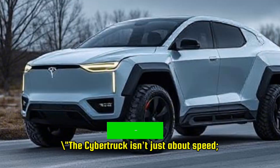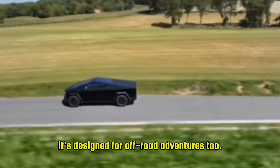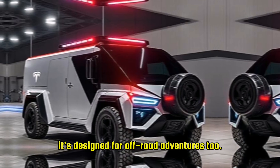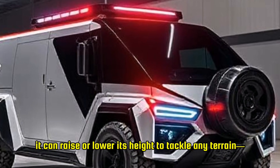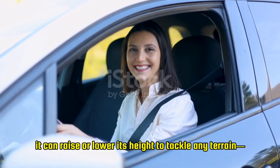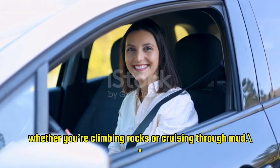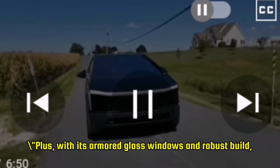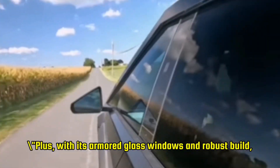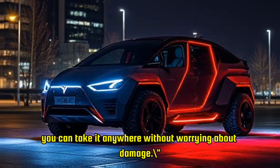The Cybertruck isn't just about speed — it's designed for off-road adventures too. With adjustable air suspension, it can raise or lower its height to tackle any terrain, whether you're climbing rocks or cruising through mud. Plus, with its armored glass windows and robust build, you can take it anywhere without worrying about damage.